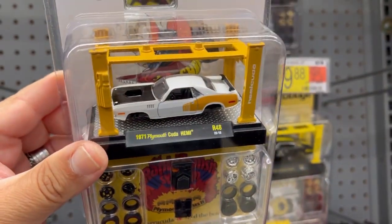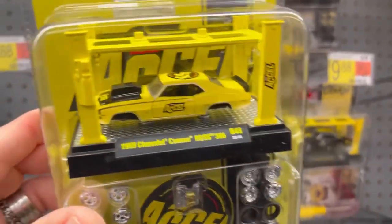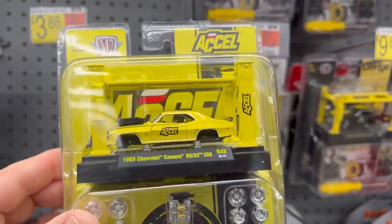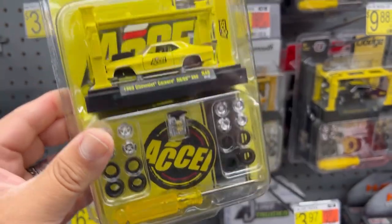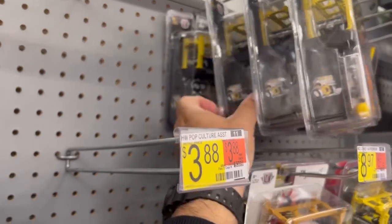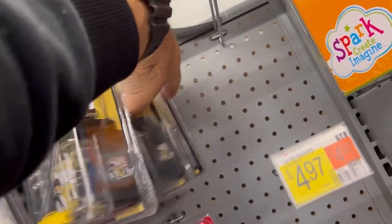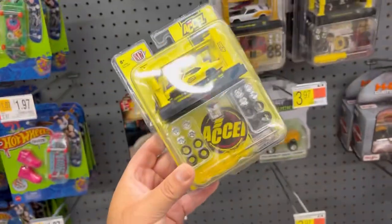Here's another 1971 Plymouth Cuda Hemi. Check this one out guys - 1969 Chevrolet Camaro RS SS 396, this one has the Axle livery on it. This one is actually pretty cool, I'm going to pick this one up for sure. It looks like it's pretty much the same 1968 Dodge Charger Gasser in the back. And that's pretty much it - this is what I'm going to be walking out with.